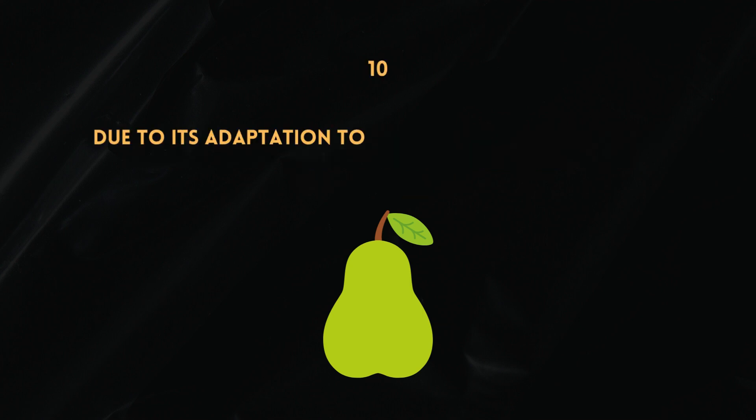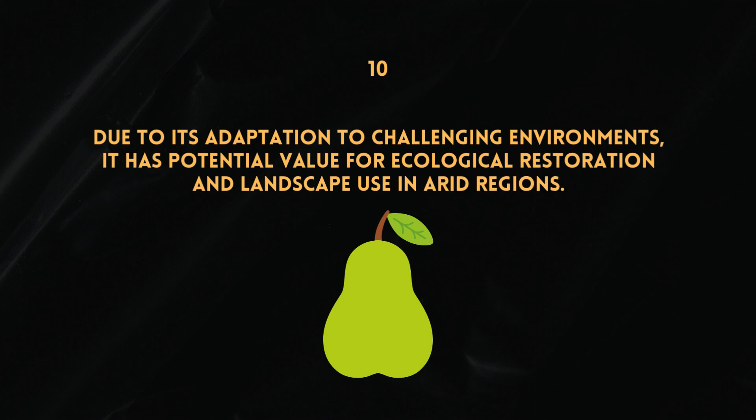Due to its adaptation to challenging environments, it has potential value for ecological restoration and landscape use in arid regions.